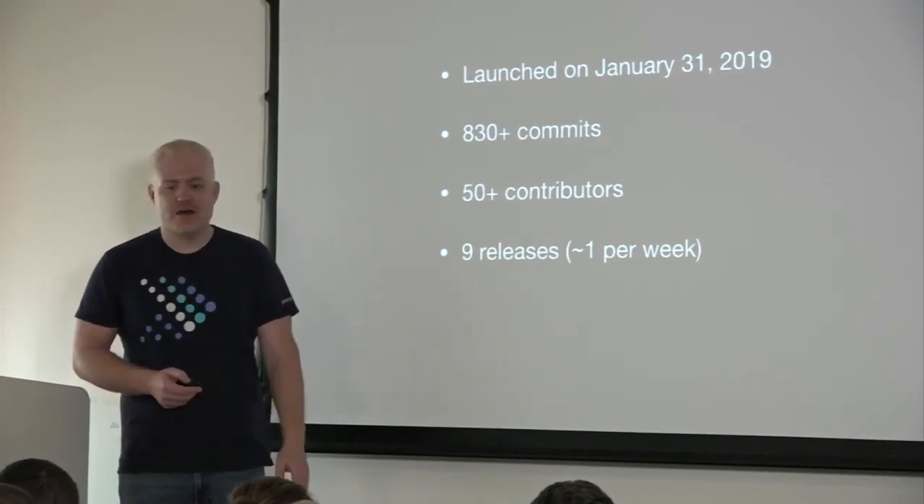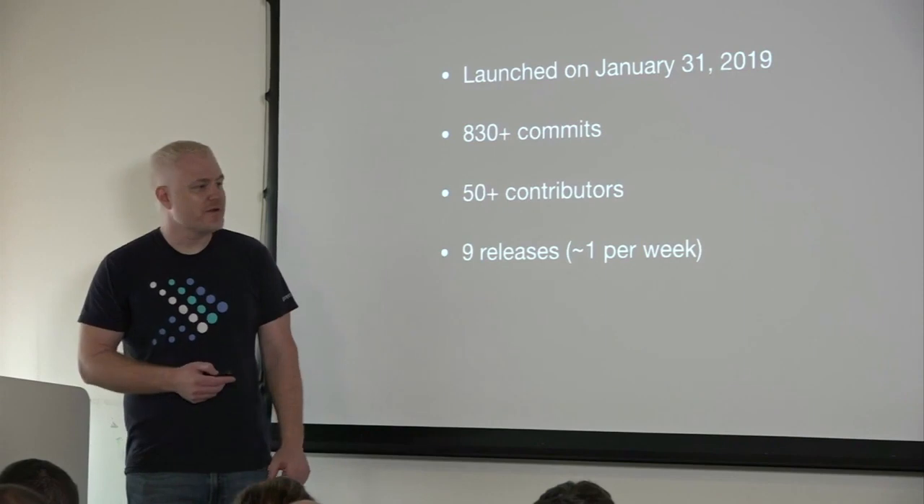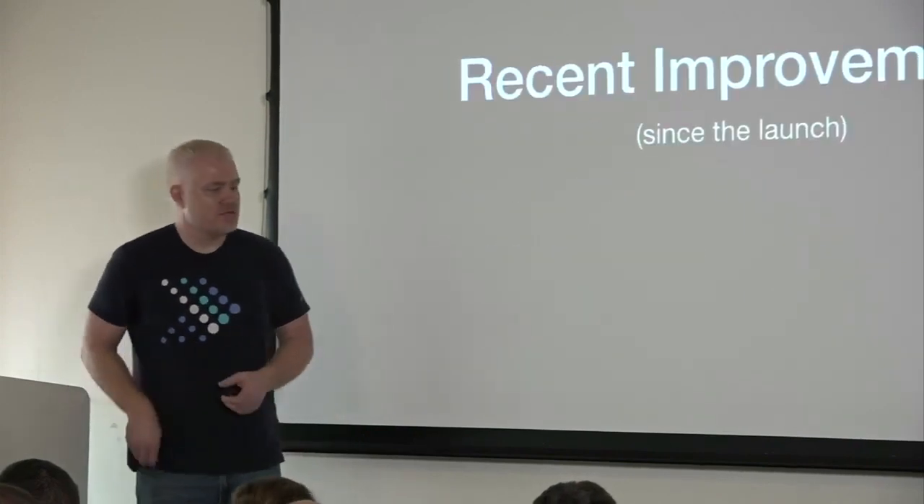This has been way beyond my expectations and I'm super excited. I'm really happy to see this keep going. At this point, Martine's going to take over.